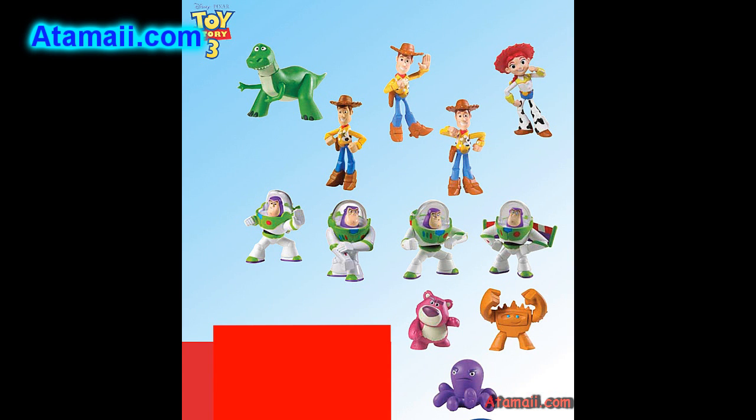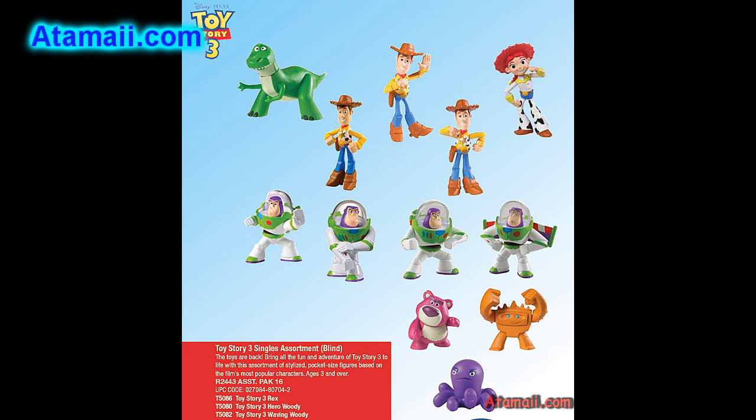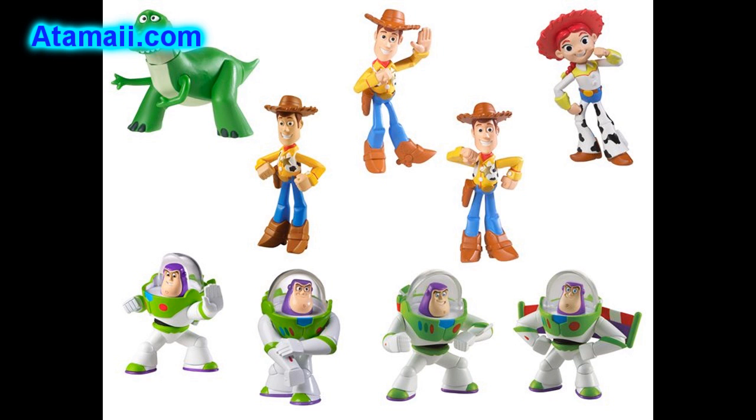And Toy Story 3 singles assortments. These are going to come packaged a couple of ways. This is the blind assortment shown here — that means they'll be packaged so you can't tell what you're going to get inside. Several kinds of characters including Buzz, Woody, Rex, Jesse, and also there'll be a Lotso figure, Good Mood Chunk, Aliens, and Stretch.